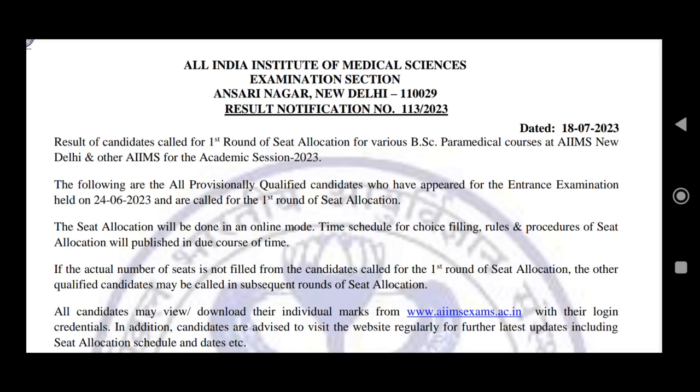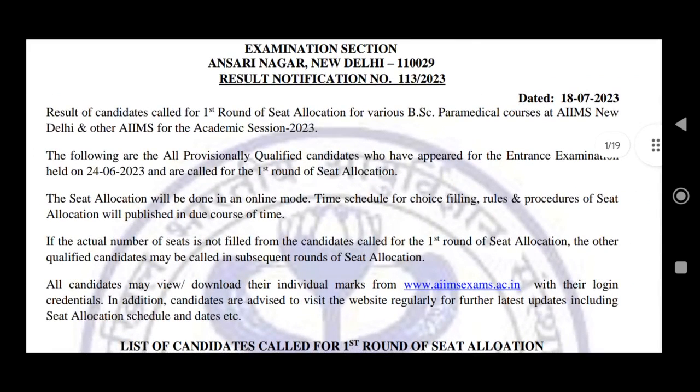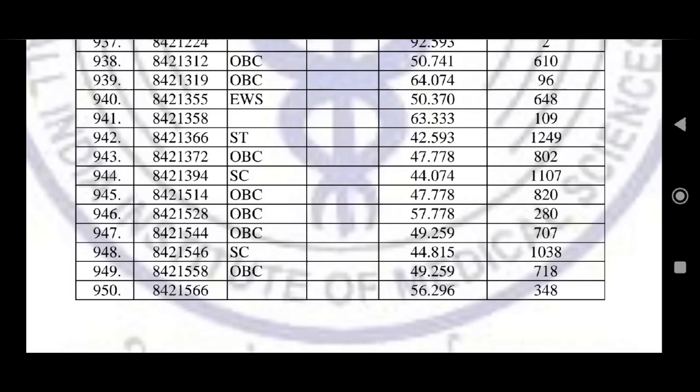Here is the latest update on AIMS's official website. If you also gave an examination for AIMS BSC Paramedical, which was conducted on June 24, then you can check out the result. In the first round seat allocation, there is a list of qualified examinations with 950 total roll numbers and category, rank, and percentage mentioned here.